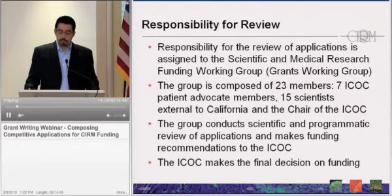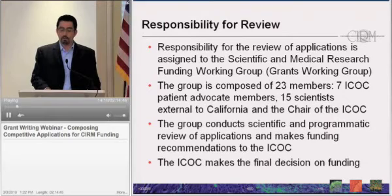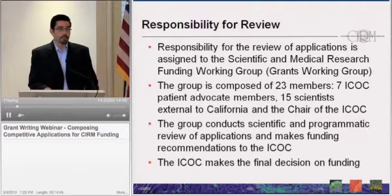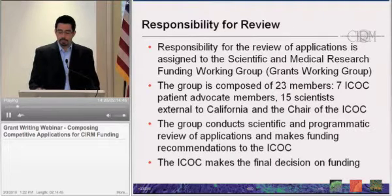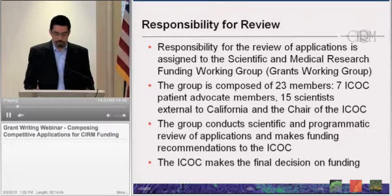This group conducts both a scientific and programmatic review of applications and makes overall funding recommendations that go to the board. It is the ICOC that makes the final decisions on funding, and I'll describe that in a little bit more detail shortly.